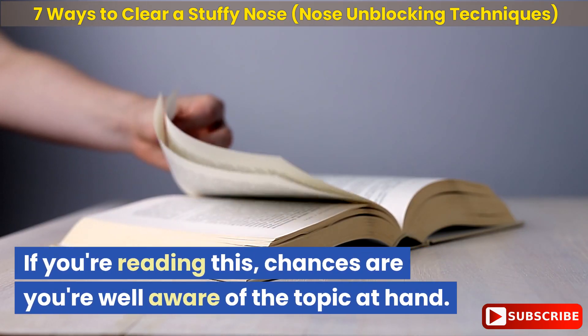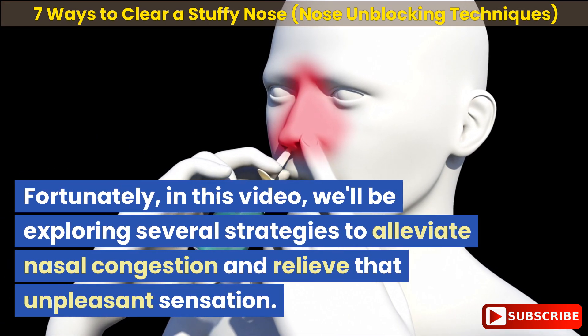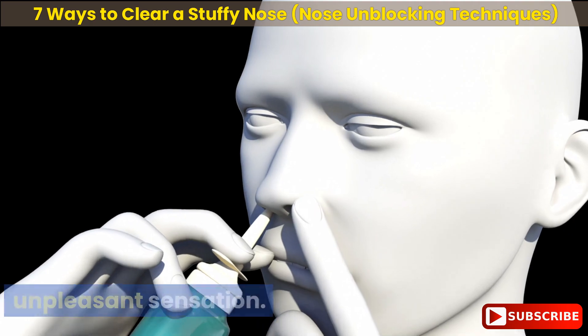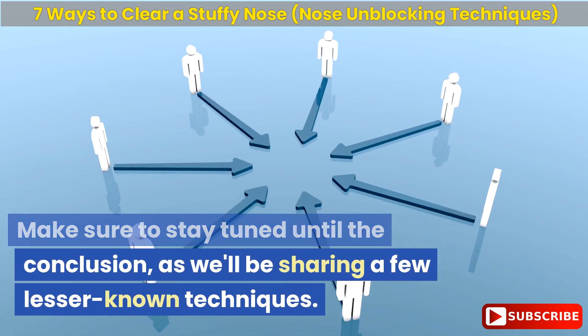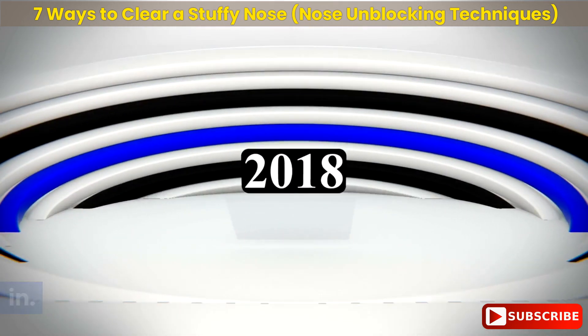If you're watching this, chances are you're well aware of the topic at hand. Fortunately, in this video, we'll be exploring several strategies to alleviate nasal congestion and relieve that unpleasant sensation. Make sure to stay tuned until the conclusion, as we'll be sharing a few lesser-known techniques. So, without further ado, let's dive right in.